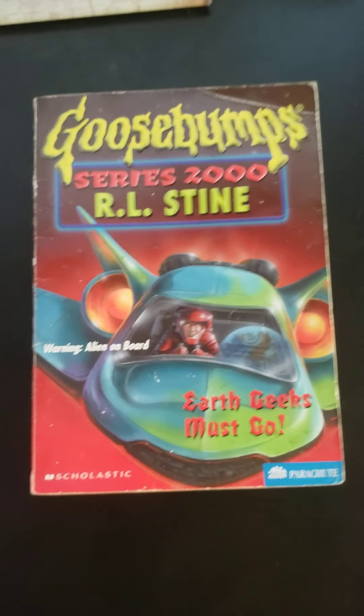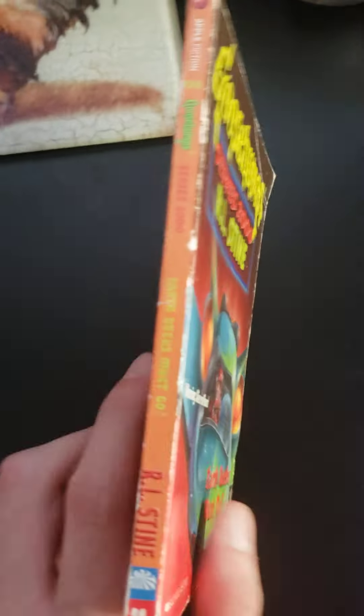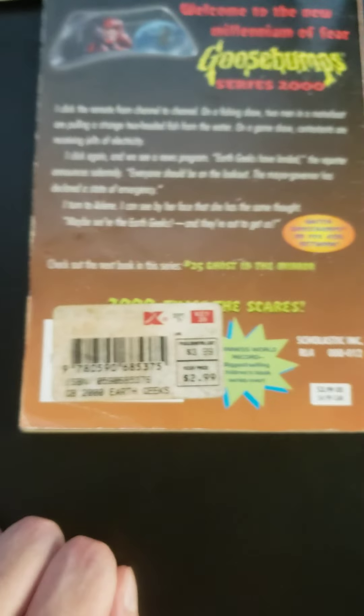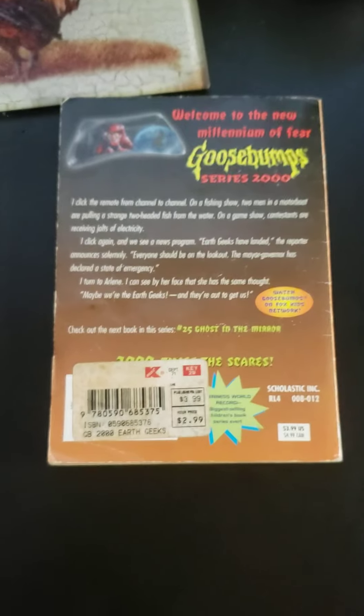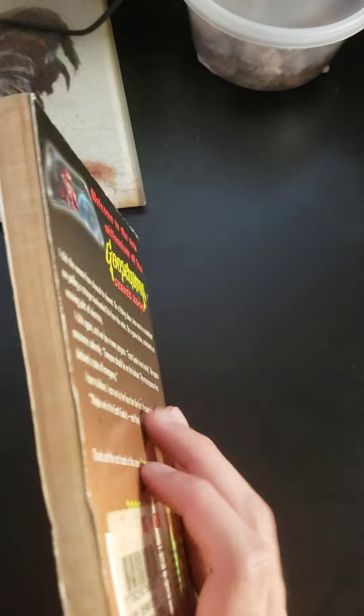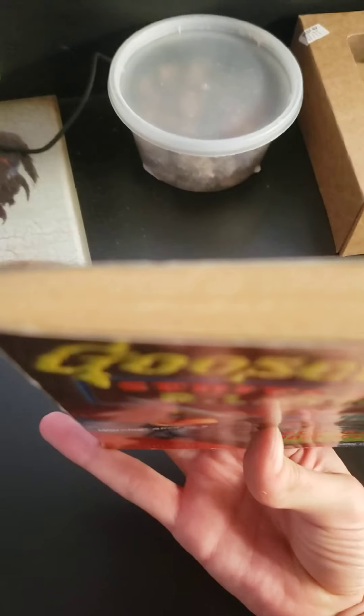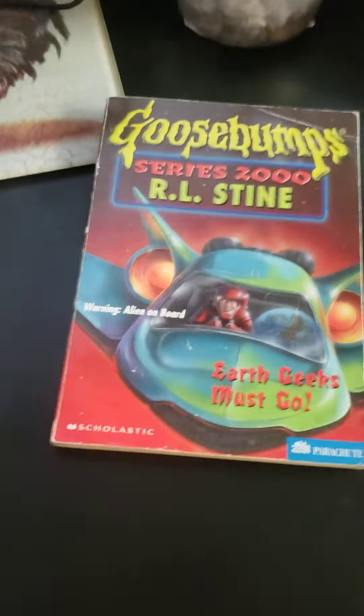Coming in at number 4, Earth Geeks Must Go. There's a little crease right there, the spine is torn up, and then there's the sticker. But you might be wondering how this deserves number 4 — that's because this is the yellowest book I own. It doesn't show up well on camera, but if I were to compare this to every other book in my collection, this is by far the yellowest. So that is why this is at number 4.